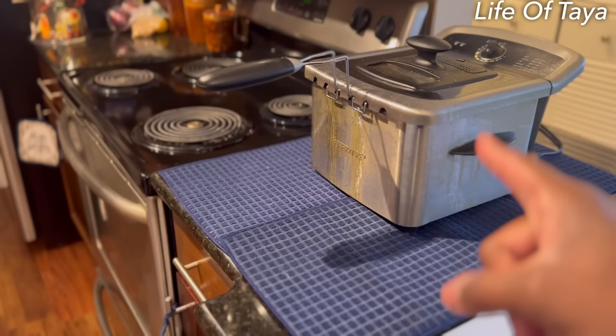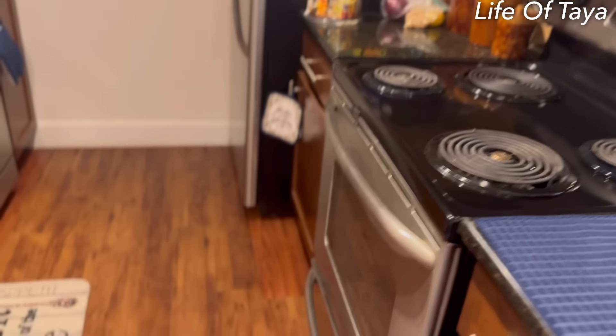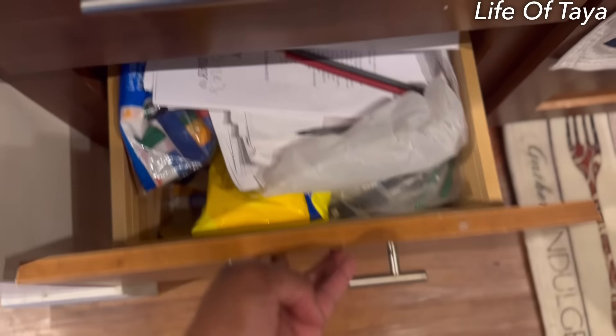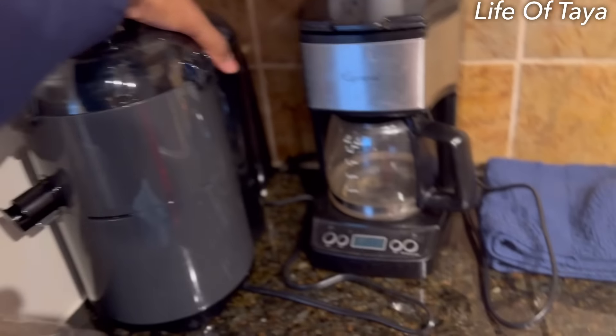I'm gonna lay off this grease and get me an air fryer because I'm trying to lose my stomach, but that's another video for another time. Over here is where she puts the juice, and this is all the big utensils — spatulas, cleaning utensils, baby bibs, pencils, other necessities that we need.